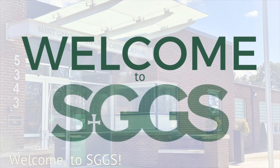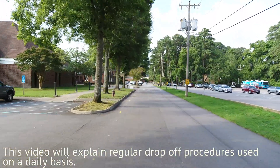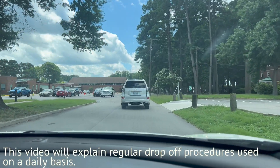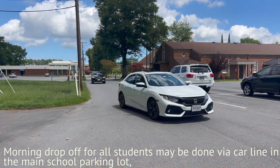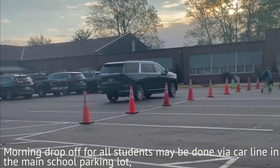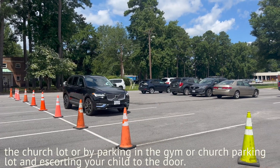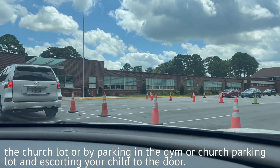Welcome to SGGS. This video will explain regular drop-off procedures used on a daily basis. Morning drop-off for all students may be done via car line in the main school parking lot, the church lot, or by parking in the gym or church parking lot and escorting your child to the door.